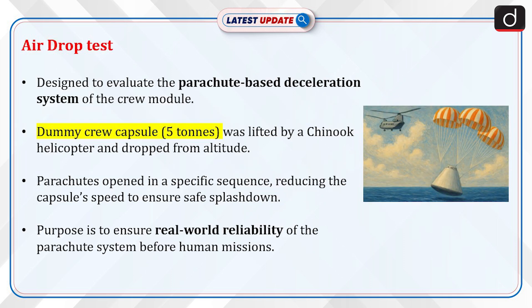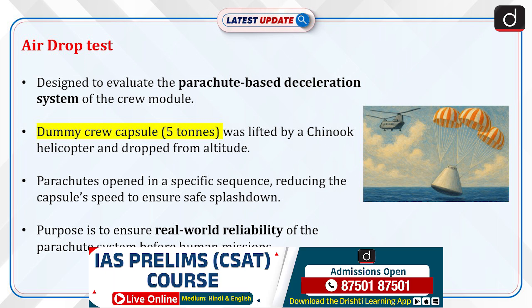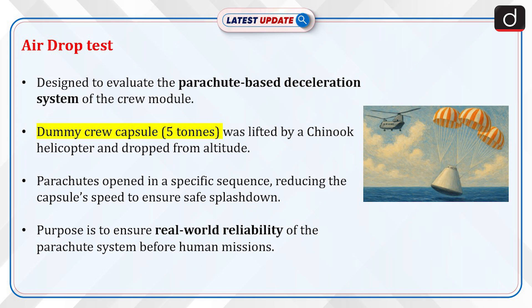The IADT is designed to evaluate the parachute-based deceleration system of the crew module. A dummy crew capsule of 5 tons was lifted by a Chinook helicopter and dropped from altitude. The parachutes opened in a specific sequence, reducing the capsule's speed to ensure safe splashdown.